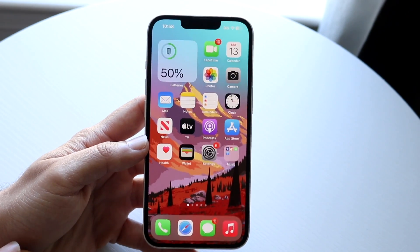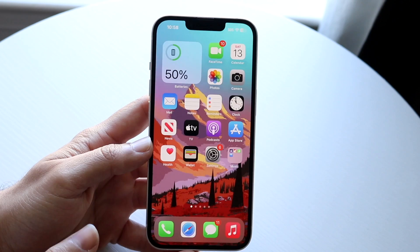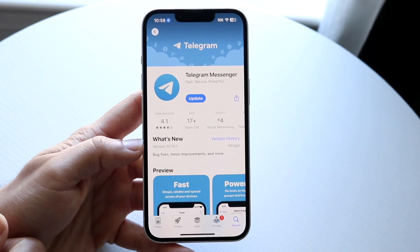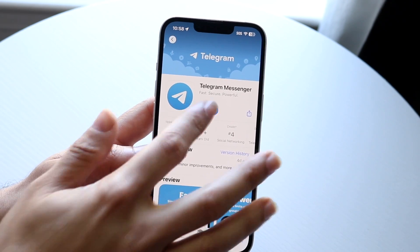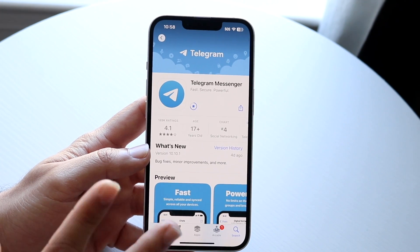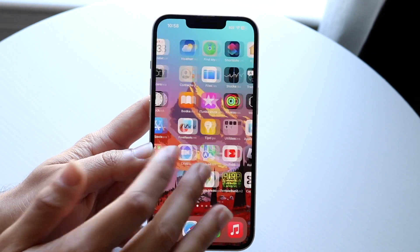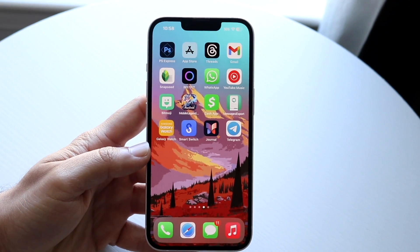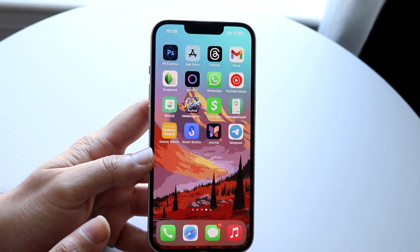If that's still not working, the next thing I'd recommend is going into your App Store or Google Play Store and updating your Telegram application. Just update the app, give it a few seconds, and try going through the setup again. You can also try reinstalling the application — hold it down, delete it, reinstall it, and then go through the setup again, which might end up fixing the problem.